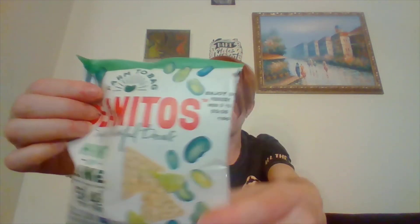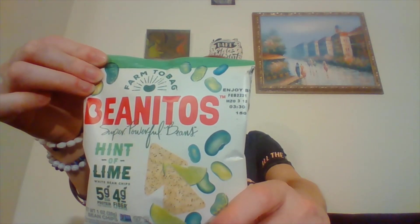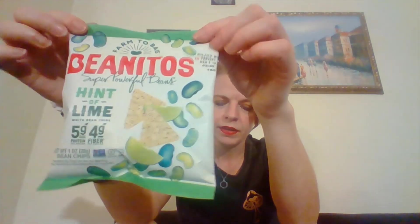The next thing I have I've been seeing a lot of lately. This is Benito's Super Powerful Beans, Hint of Lime White Bean Chips. It says farm to bag, made from a sustainable crop, 5 grams plant-based protein, good source of fiber, non-GMO, no preservatives, antioxidants from polyphenols, vegan, and gluten-free. This brand just keeps popping up everywhere. I'm excited to try this — I think I've tried Benito's before but I haven't tried this flavor.